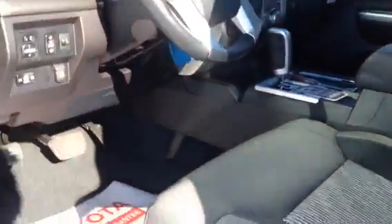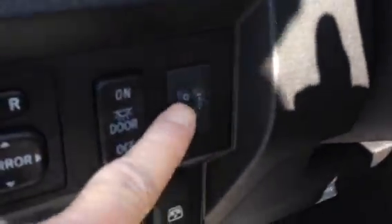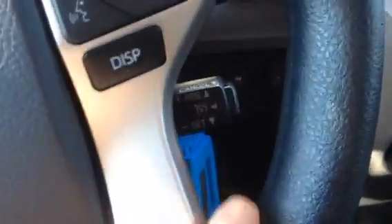It has an eight-way power driver seat. You can add leather to this vehicle if you'd like. All the power windows and mirrors and door locks. You can even adjust your headlights if you're doing some towing. You have audio controls on the left side of the steering wheel, and you have Bluetooth so you can have your voice recognition, pair your phone, and get your cruise control.